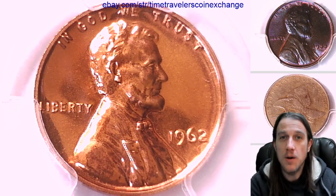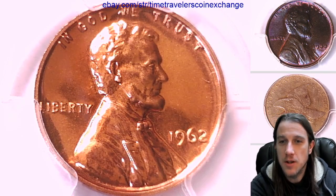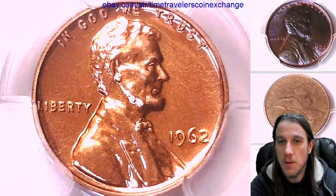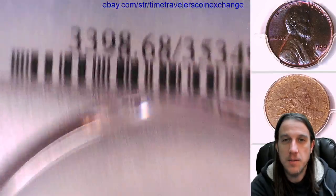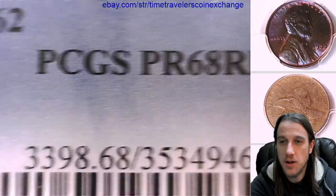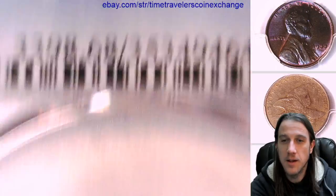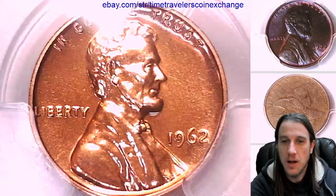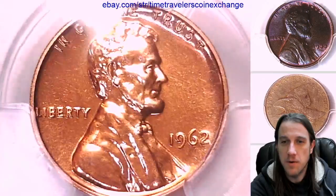Hello everybody and welcome to Time Travelers Coin Exchange. The first coin we're going to look at today is a 1962 Proof Lincoln Memorial Cent. This one has been graded by PCGS and they graded it Proof 68 Red. We'll take a look at the front of Lincoln, then we can take a look at the reverse of the memorial.